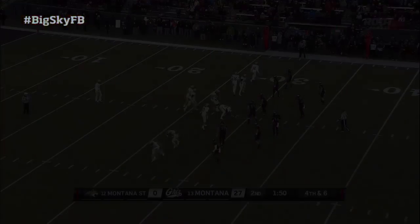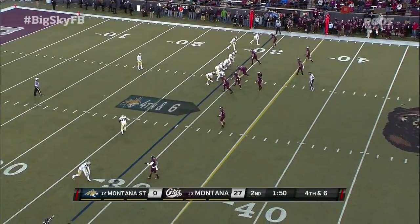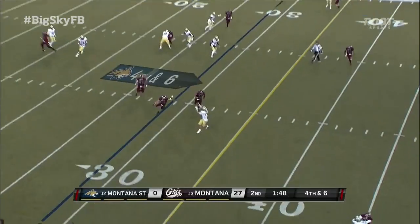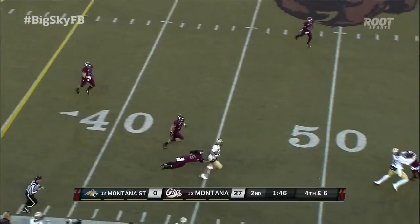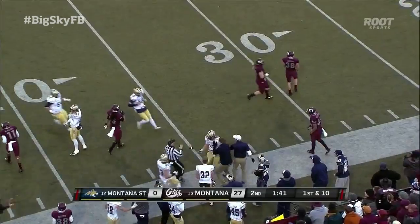They got anything up their sleeve? They're bringing Bricky back in motion and they're going to go for it. Open receiver, first down — Chad Newell still on his feet and down to the 35 yard line of Montana.